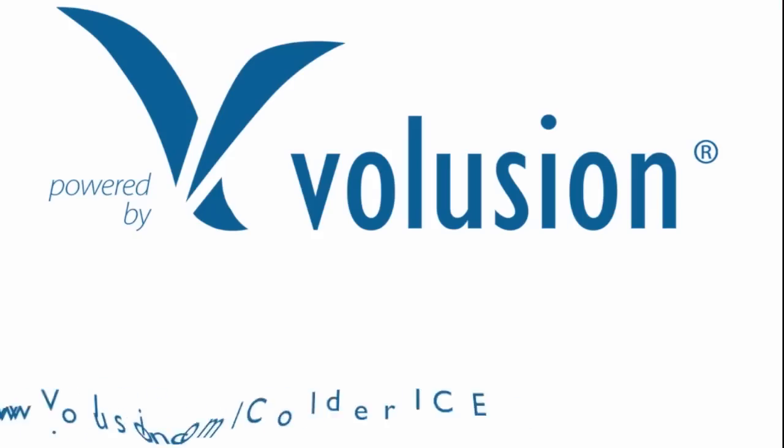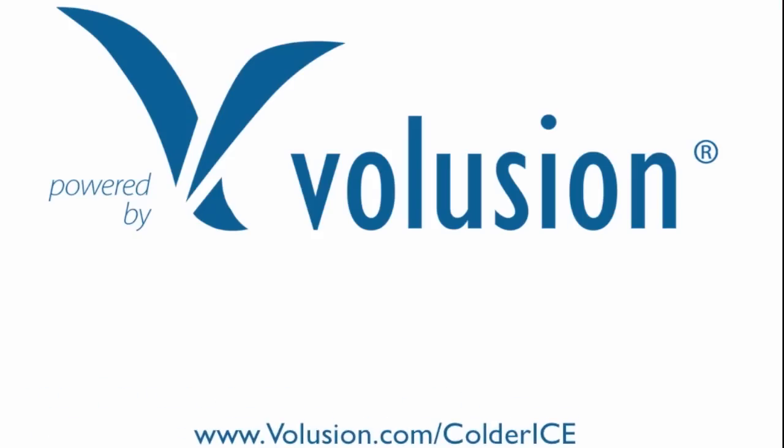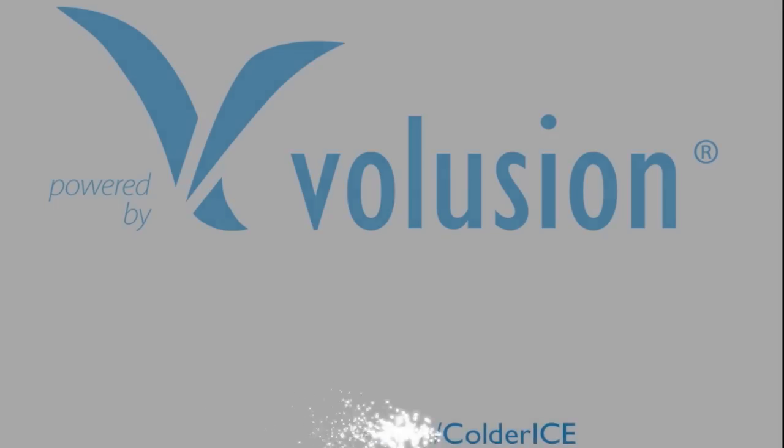This episode of eCommerce Bits TV is brought to you by Volusion. Volusion.com/coldrice. Check it out.